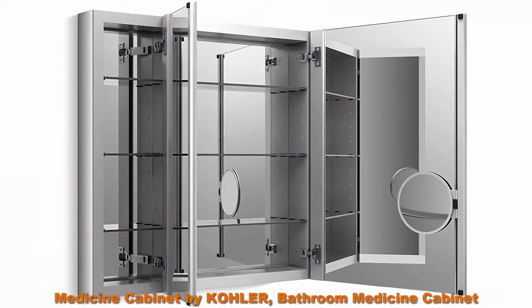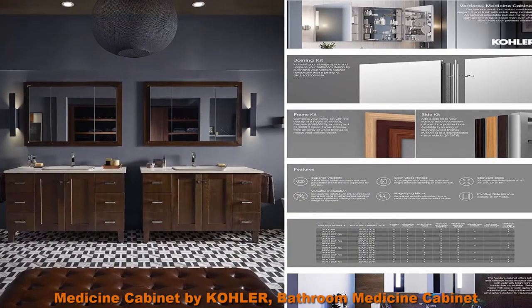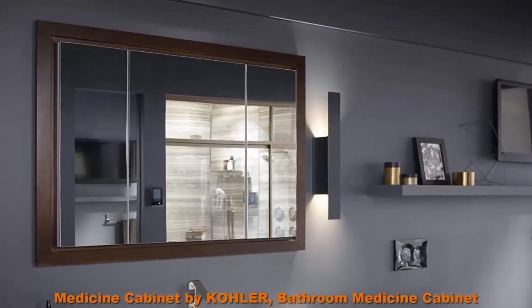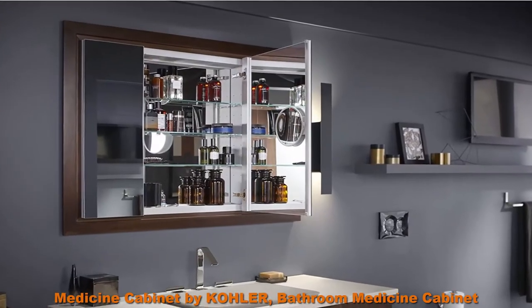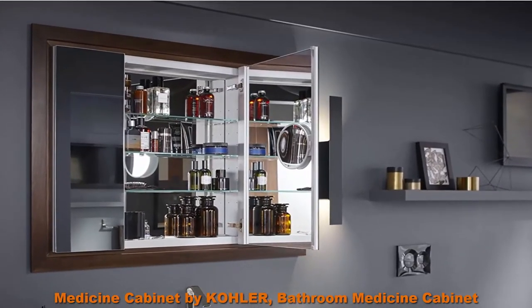Top 3: Medicine Cabinet by Kohler, Bathroom Medicine Cabinet with Mirror, Verdera Collection, 40-inch x 30-inch Slow Close Magnifying Mirror. Anodized aluminum construction with a durable rust-free and chip-free finish. Vertically adjustable 3x magnifying mirror on the inside of door. Nine adjustable tempered glass shelves, mirrors on back of door and interior back of cabinet. Includes mounting hardware for surface or recessed installation.